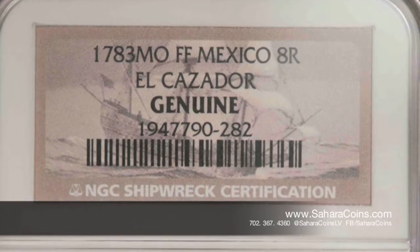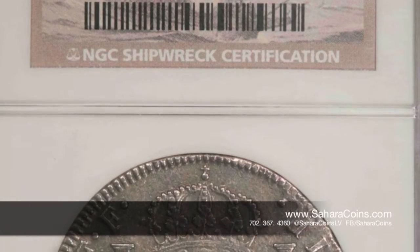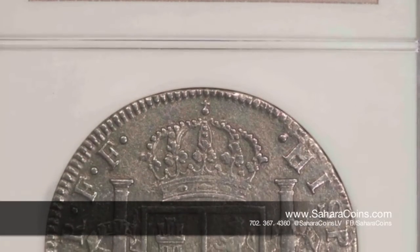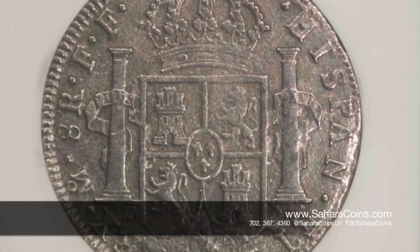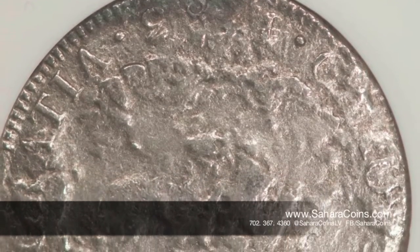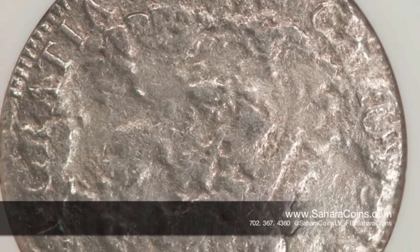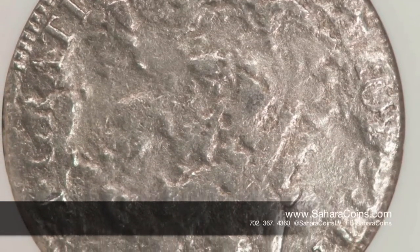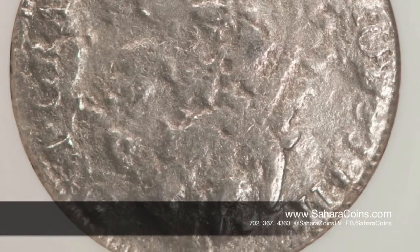Hi, I'm Andy from Sahara Coins, and today I'm going to talk about the 8 Real. The Spanish 8 Real is a coin that was used extensively in the 17th and 18th centuries and beyond. It's one of the first dollars heavily traded in the colonies and in the United States after we became a country, before we started maintaining our own currency.